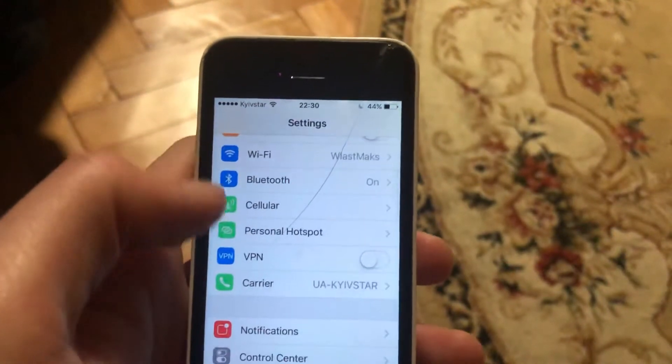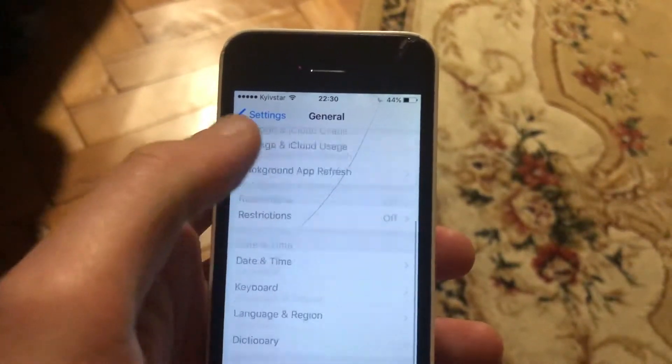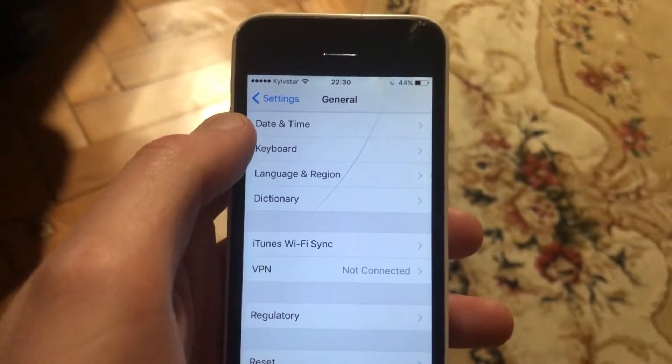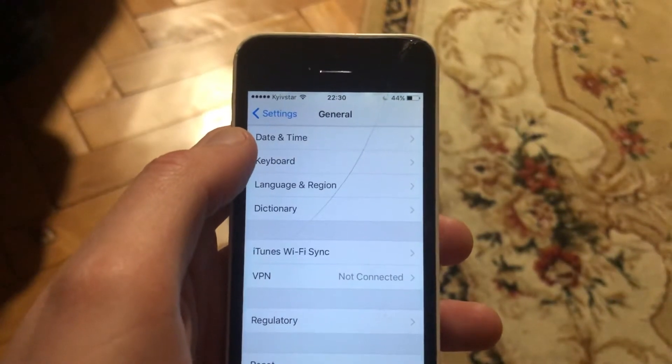If that doesn't help, go to General, scroll down, and tap Shut Down. Slide to power off, wait a second, then power the phone on again. This is a simple restart of your phone.